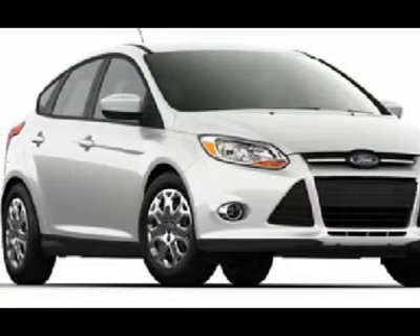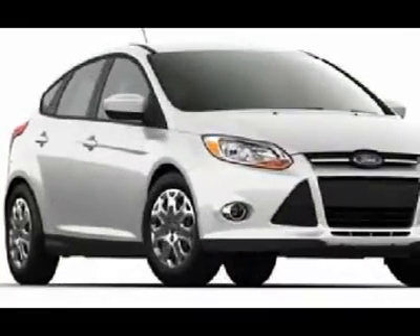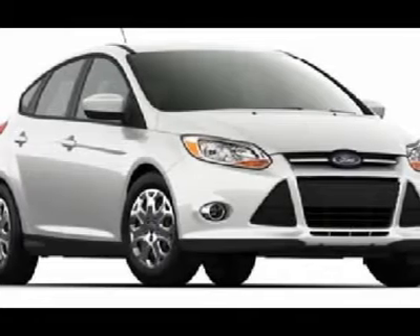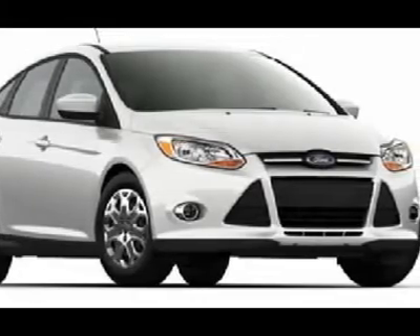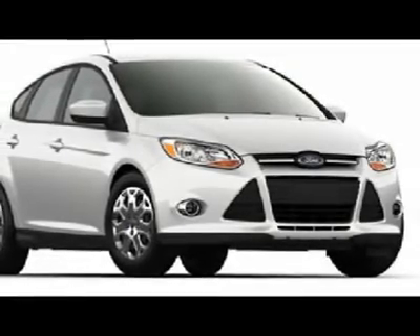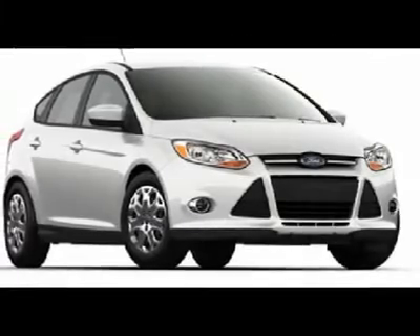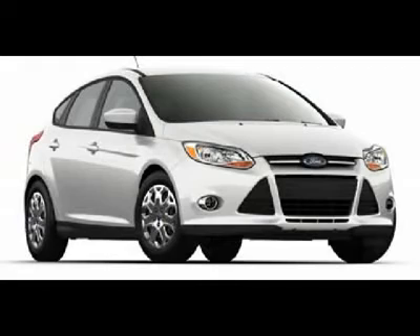Searching for a dependable vehicle that looks great, too? You've found it, so stop in today. Thank you.